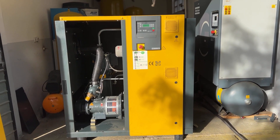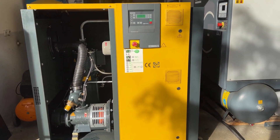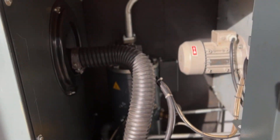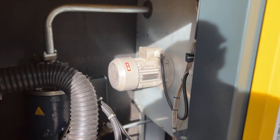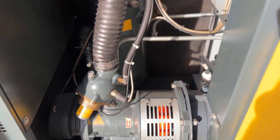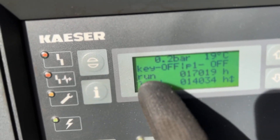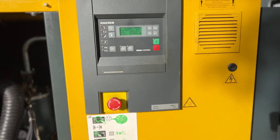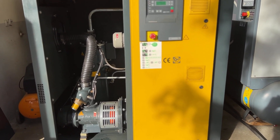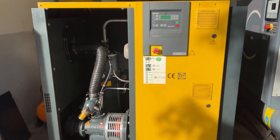Good day everyone, today we have the Kaeser ASD32 — a 25 horsepower air compressor built in 2009 with direct drive and direct cooling. These are the working hours on run and load for this compressor, and today we will connect this compressor to a 750-liter air receiver to see how it builds pressure.